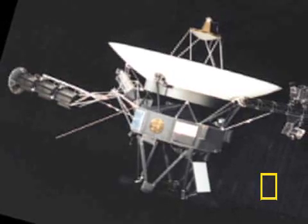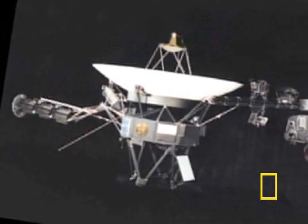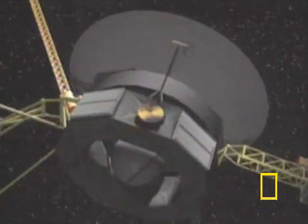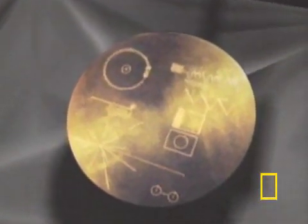While both craft instruments still provide meaningful data, some of the technology on board seems retro by today's standards. For instance, both Voyager vehicles carry pictures, music, and messages of greetings in 55 languages, etched on a 12-inch, gold-plated record.